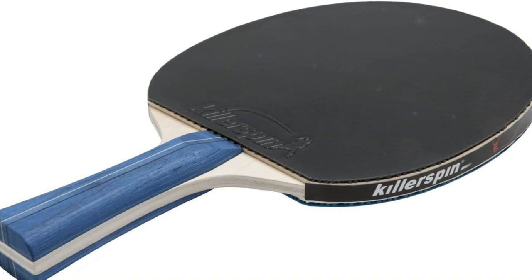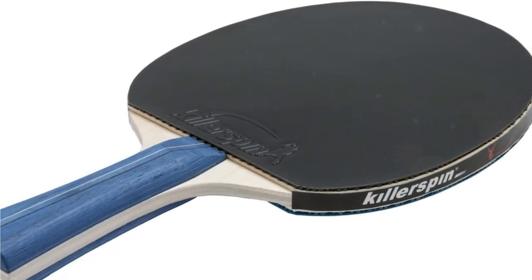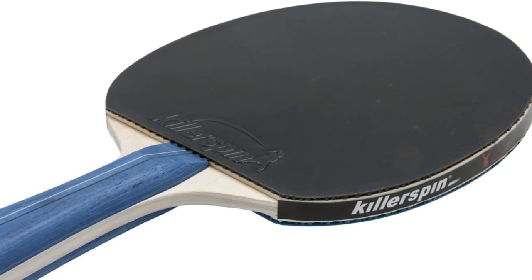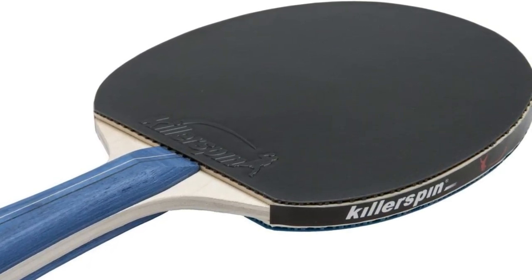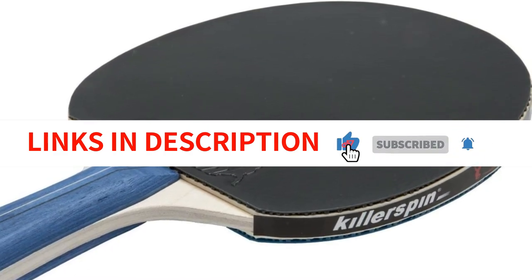Additionally, this item comes with a scorecard diary to record games, objectives, and your progress, as well as a one-of-a-kind personalized storage box. This function elevates the JET 200 to the level of a thoughtful present for both table tennis enthusiasts and die-hard gamers.